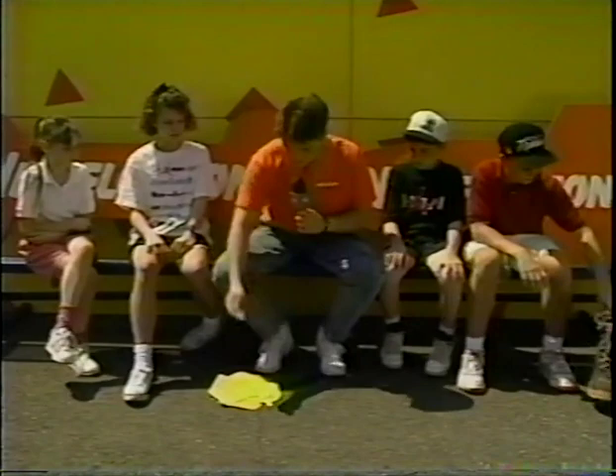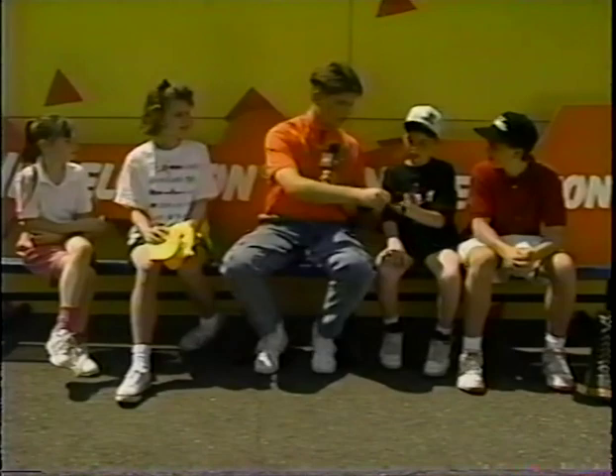I was wondering if you guys could help me out. I've got some items here, and I want you to hold on to them for a couple minutes. We'll get back to them a little later in the show. Right now, it's time for The Big Question.